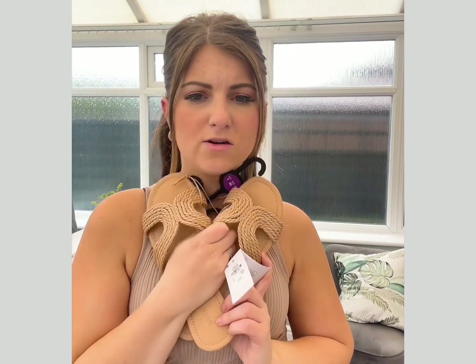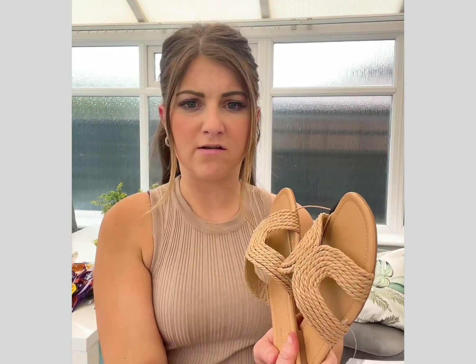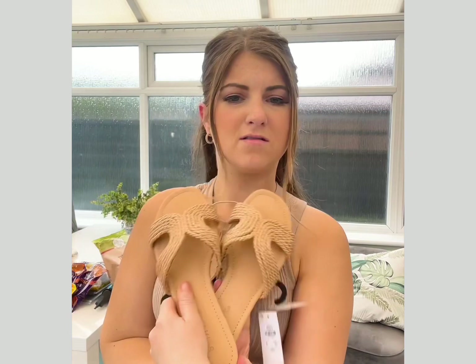Next I got these sandals. I saw these on Instagram and fell in love with them — they matched a couple of my bags so I was hunting for them. Couldn't find them and then I found them stuck on a shelf near the checkout, so it was meant to be. They were calling my name. They were £9 — obsessed.